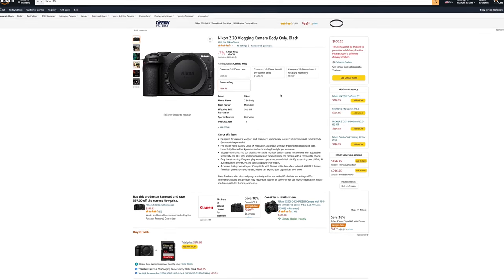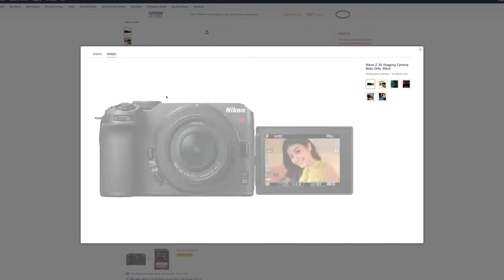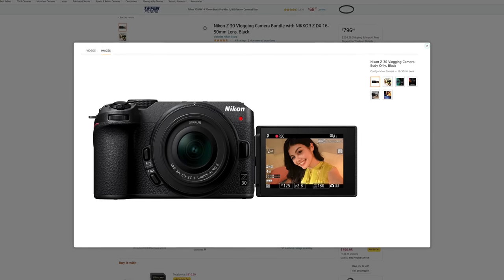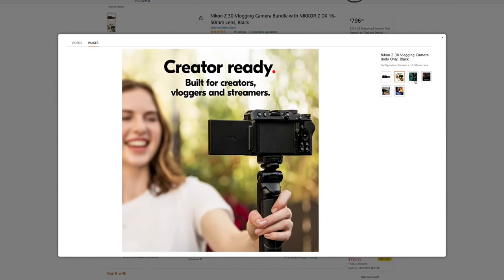I generally think the Nikon Z30 is a little bit better overall. Also worth mentioning is that you can use Nikon full frame and APS-C lenses on this camera, so you can do the same as with Sony — buying better lenses before buying a better body. However, you generally have fewer lens options with Nikon than with Sony, so look into the lenses you want to buy in the future before investing in either system.